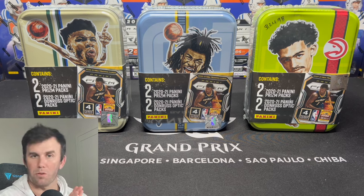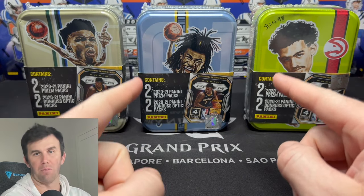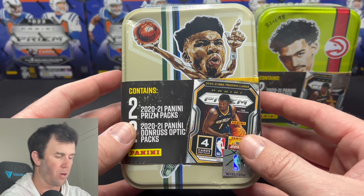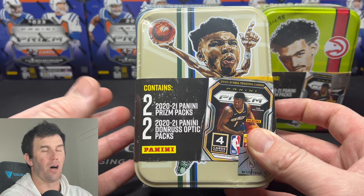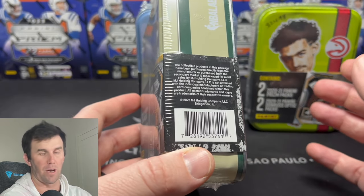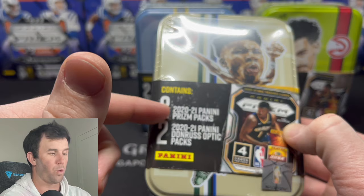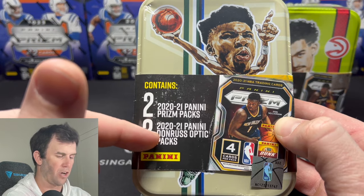Welcome back to Dark Horse Sports Cards, I'm Brody here for another exciting video. Today I got my hands on some mystery boxes — mystery tens — and these are the basketball versions. We've messed around with the football versions in the last video, and I didn't enjoy those because it felt like MJ Holdings was basically throwing in packs you can get at a much cheaper rate into tens that are more expensive. But this basketball version is a little more exciting.